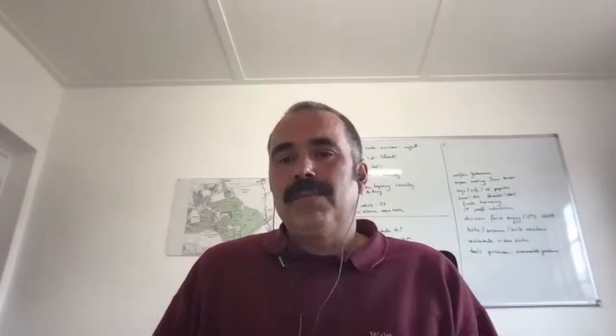Carbon gardening is a very trendy topic nowadays, and this has been part of our practice for 100 years — really building up organic matter in the soil, sequestering carbon through biomass production with green manures. At Waltham, three years ago we did a whole set of soil samples, and this year we're going to repeat them all. Hopefully by the end of the year I'll be able to report the impact we're having in terms of carbon sequestration as a general activity on the estate.